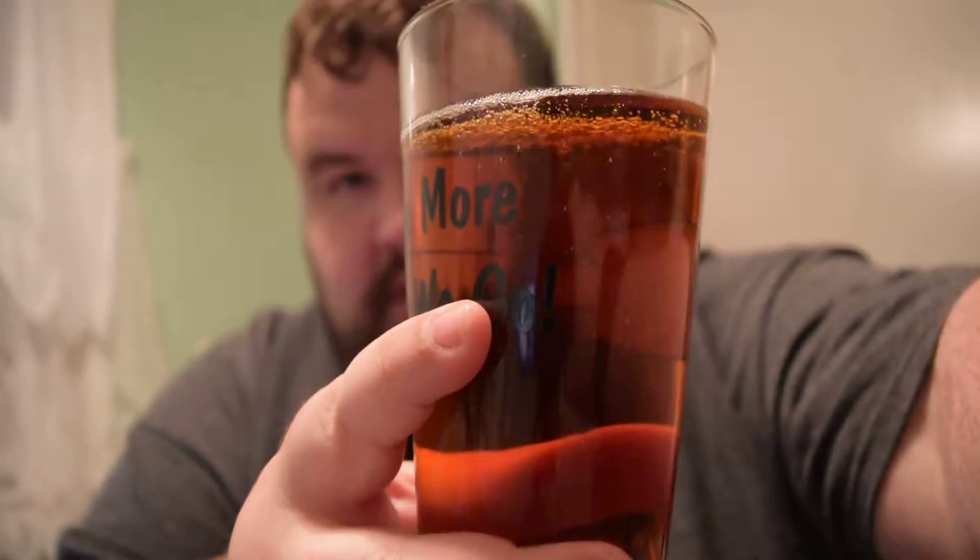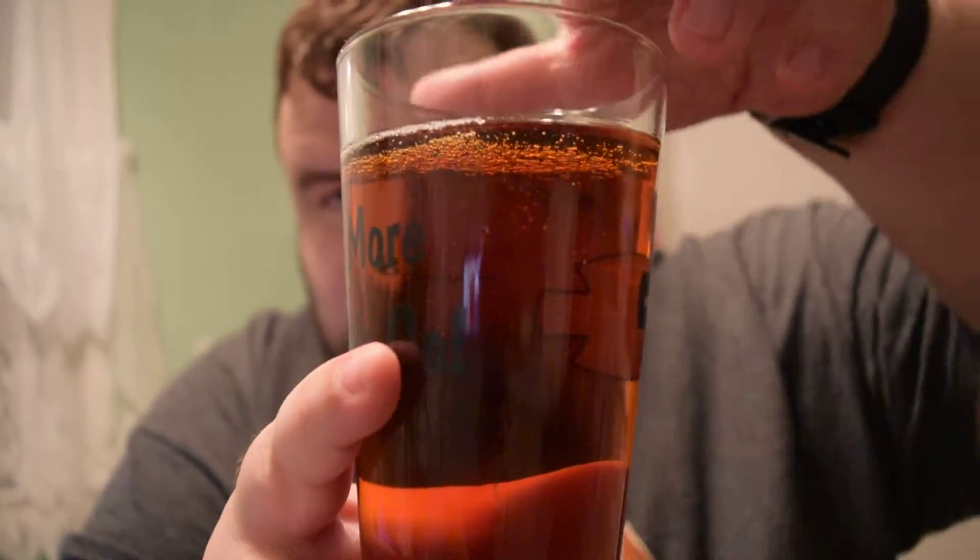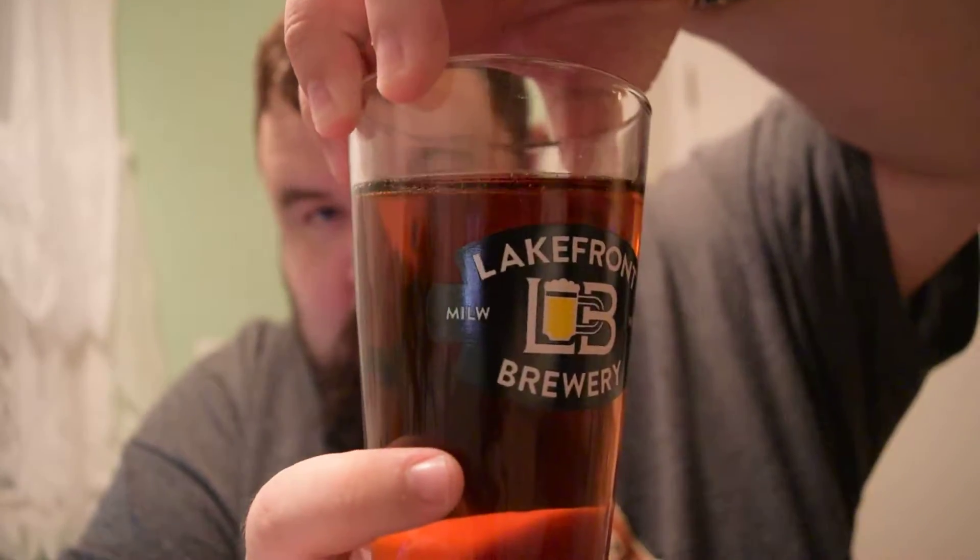One thing I did notice last time and this time — when I pour this, it is noticeably red. But we can't really get it that well on the camera. Well, a little bit.